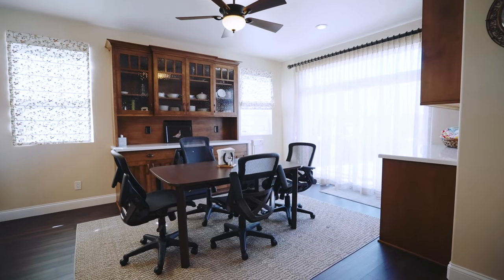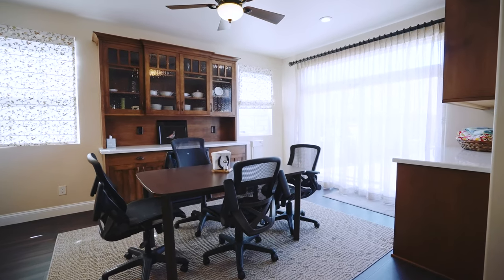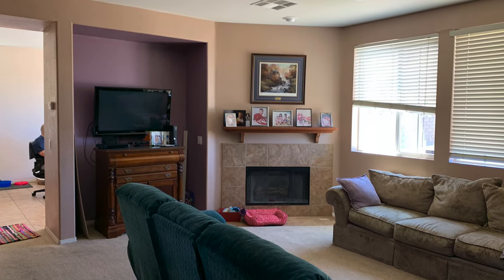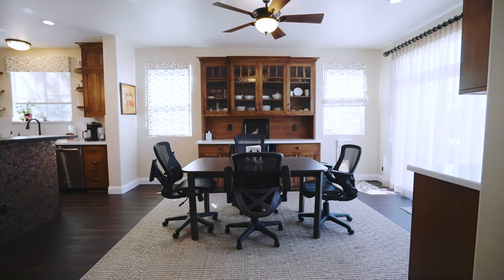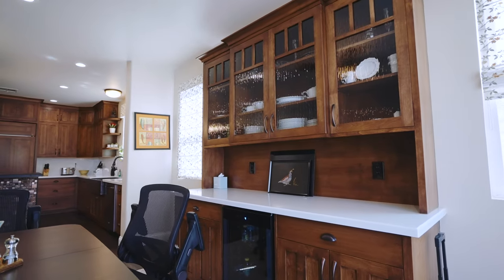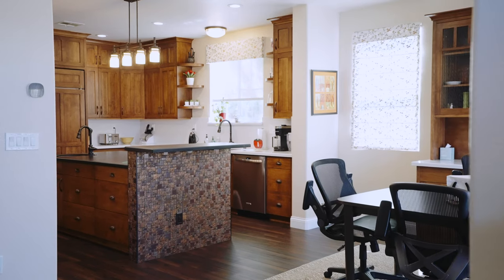This was a dining area originally, and we still use it as a dining area, but we were able to remove a wall and open up the space into our living space, really integrating the two areas much more effectively. It feels more open, more comfortable, not as closed off as it was.